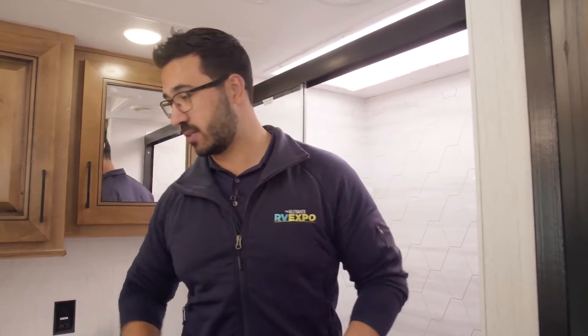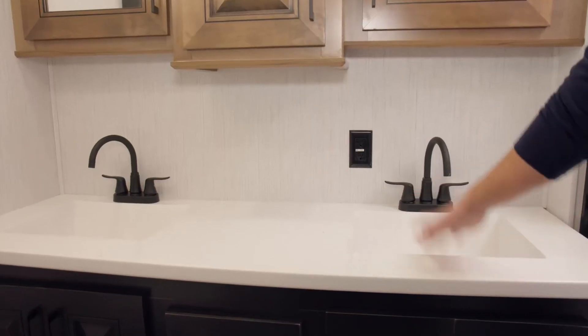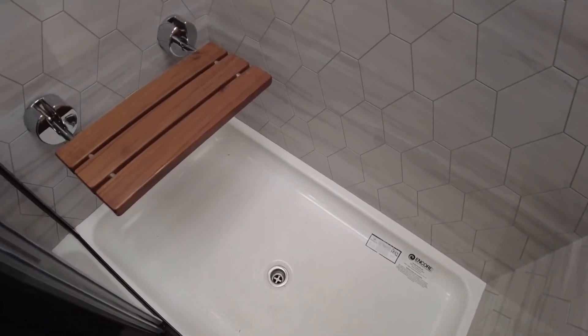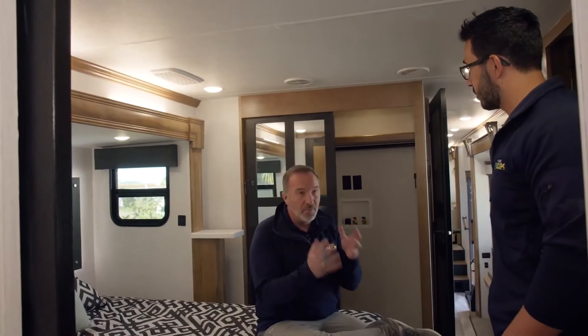The master bath has a double vanity, which is a huge feature for a couple's RV. You still get solid surface with molded-in bowls — zero percent chance of leaks — with storage all the way across the top and a porcelain toilet. The spa-like shower has a huge skylight plus an LED light for night showering, a larger hand wand, and a fantastic vent fan. If you've been wanting a true vacation home with three-season capability, a luxury fifth wheel is absolutely the way to go for the space, style, and comfort.